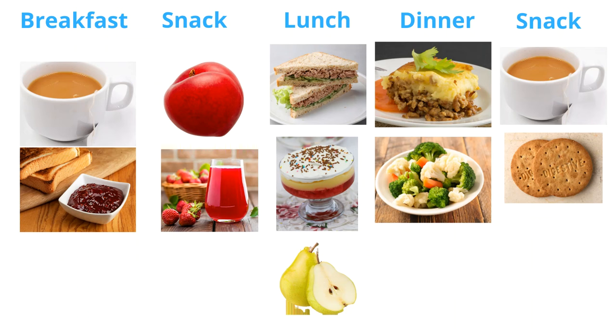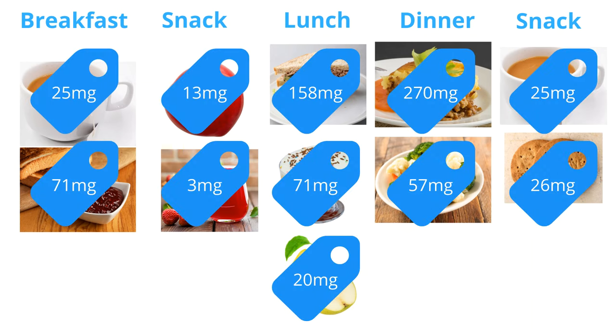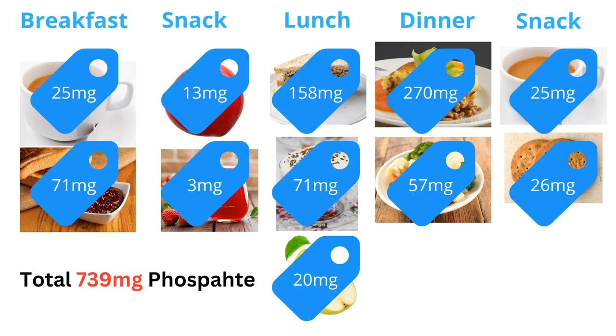Now let's look at another diet. A cup of tea with jam on toast for breakfast; a plum with a glass of diluted squash as a mid-morning snack; a tuna sandwich with a trifle and a pear for lunch; mince and potatoes with salad for dinner; and a cup of tea with a digestive biscuit as a bedtime snack. The total phosphate content of this diet is 739 milligrams.